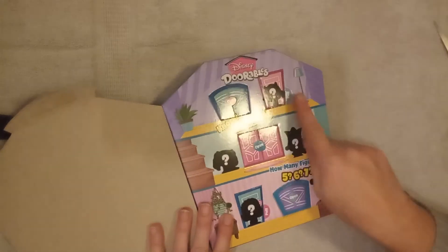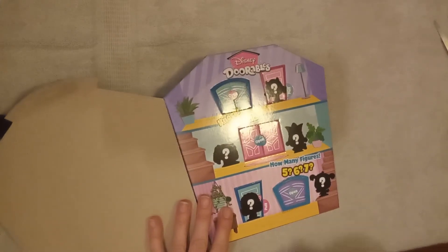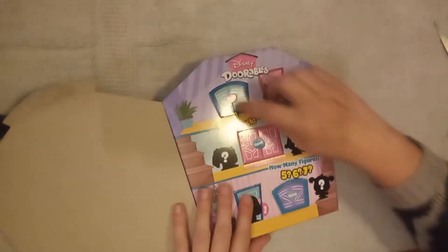So we have 1, 2, 3, 4, 5 doors. We don't know what's behind them. I think that's Mike Wazowski's shadow and the King of Hearts. So let's find out.